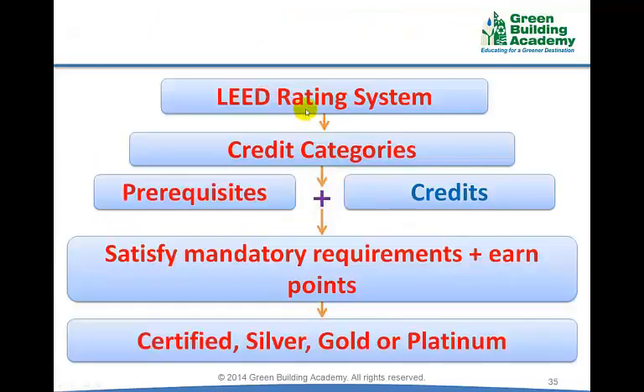To summarize: LEED rating systems are divided into credit categories. Each credit category has a set of prerequisites and credits. Projects must satisfy mandatory prerequisite requirements and earn at least 40 points to be certified. Based on points scored, the project may be certified as LEED Certified, LEED Silver, LEED Gold, or LEED Platinum.